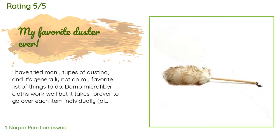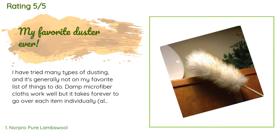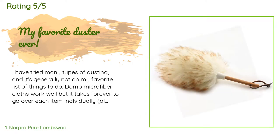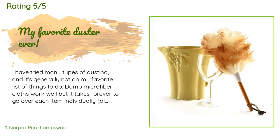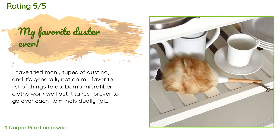A customer said: I have tried many types of dusting and it's generally not on my favorite list of things to do. Damp microfiber cloths work well but it takes forever to go over each item individually, although they are still great for getting fingerprints. Feather dusters are great for delicate items but don't really pick up the dust, and Swiffer dusters work but are disposable, wasteful, and expensive. I wanted to get a duster that was fluffy like a feather duster but picked up the dust better — I was deciding between this and a much more expensive Cleans Green microfiber duster.